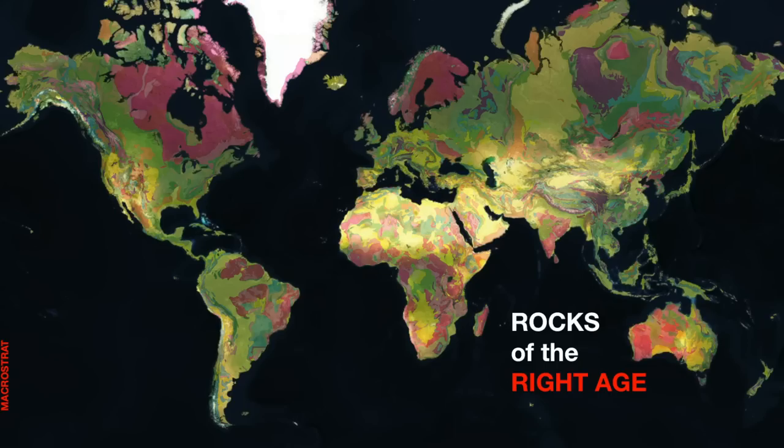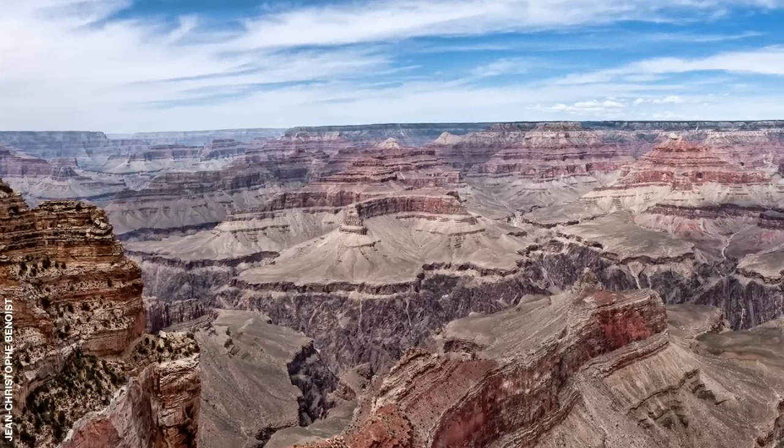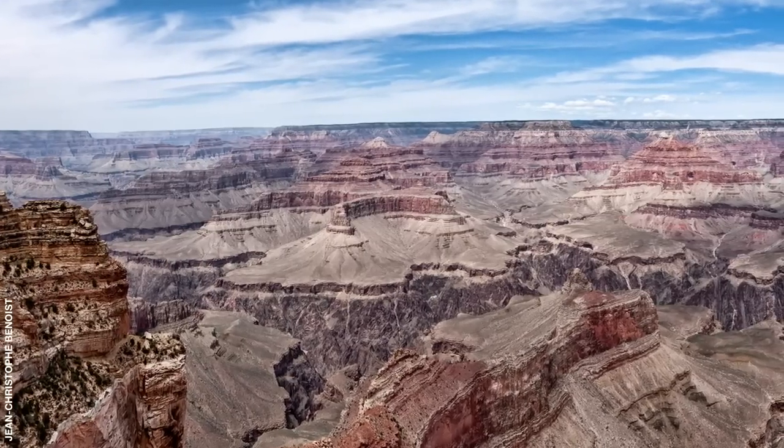Now, it's fairly easy to find rocks of the right age at this point, because the Earth is, to a coarse degree, geologically mapped. This is hard-won information. The annals of Earth history are written in rocks, one chapter upon the next, such that the oldest pages are on the bottom and the youngest on top.